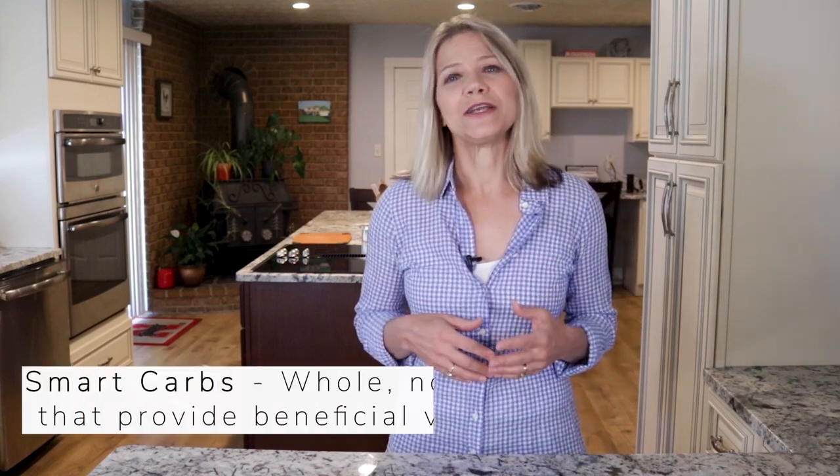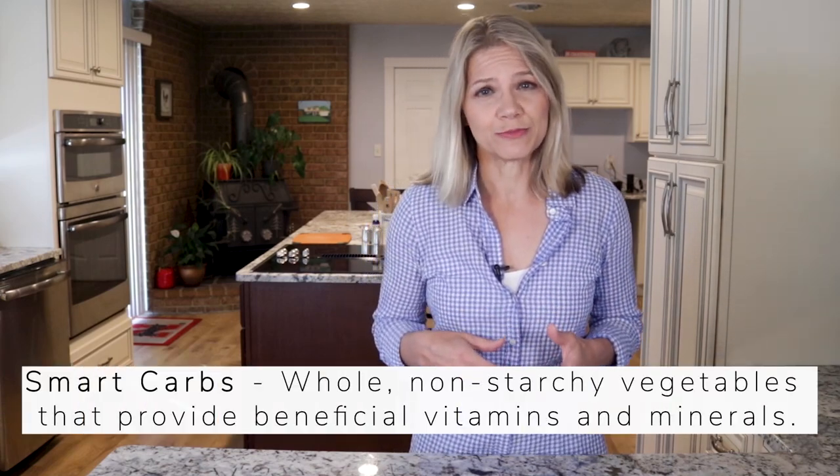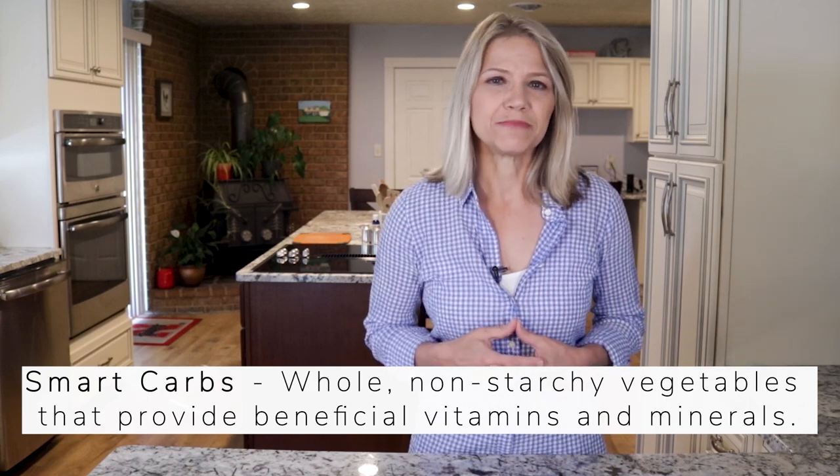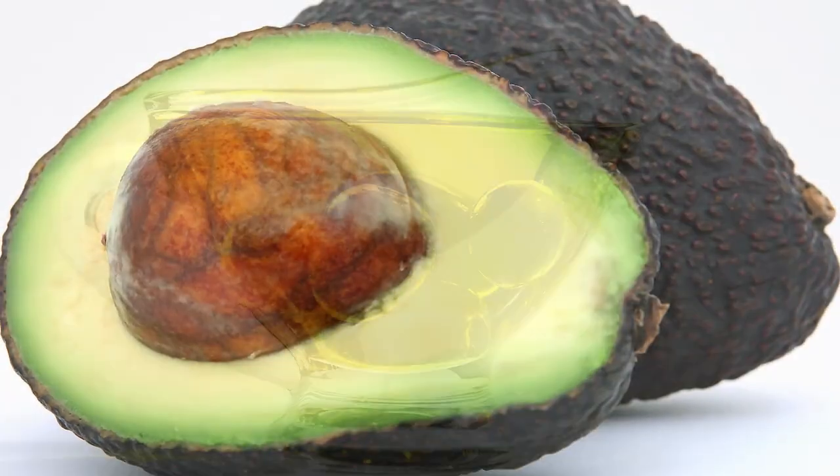Also, the salad is a perfect vehicle for smart carbs and healthy fats. By smart carbs, I mean whole non-starchy vegetables like peppers, onions, and tomatoes that provide a host of vitamins and minerals. These micronutrients biochemically fill you up, which enhances health and reduces cravings. Healthy fats like salmon, steak, cheese, avocados, and oil and vinegar dressing taste wonderful on a salad and help you absorb the fat-soluble vitamins from the vegetables.